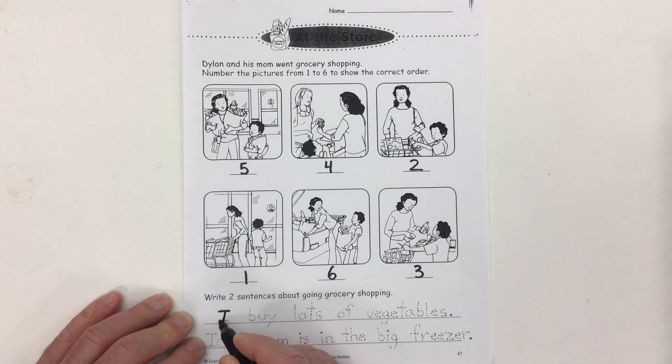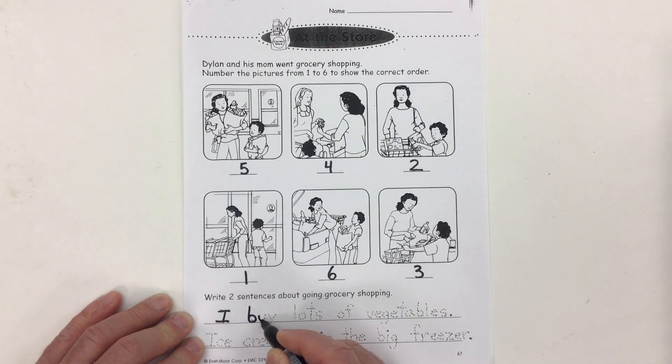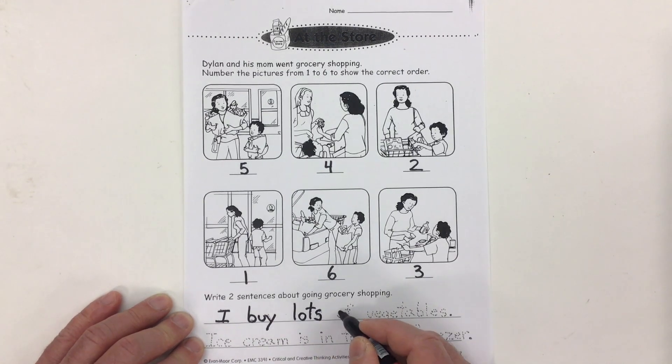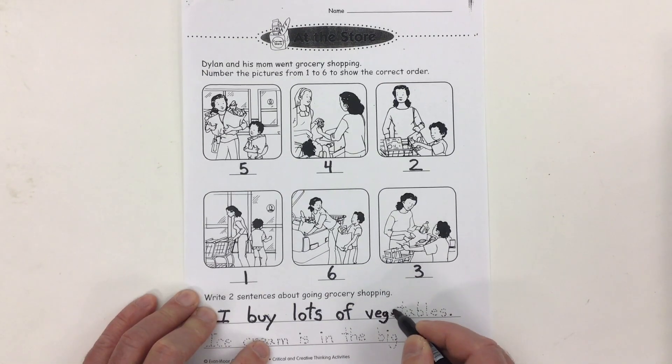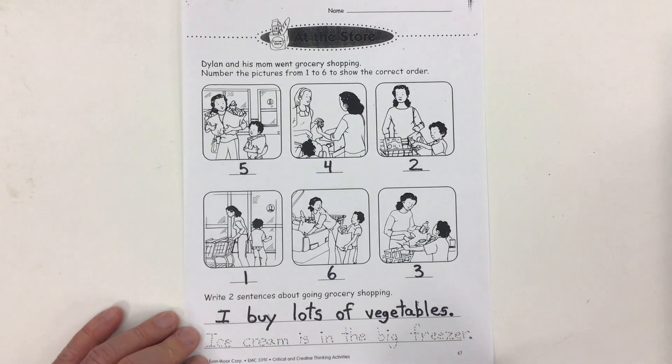I'm going to start with a capital letter, use a finger space, and then use small lowercase letters for the rest. I buy lots of vegetables. Vegetables is a nice long word — it's a bit of a bonus word. I end that sentence with a period or full stop.